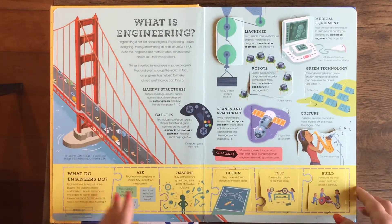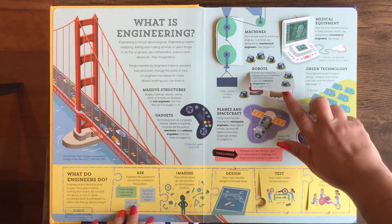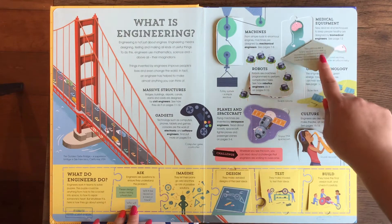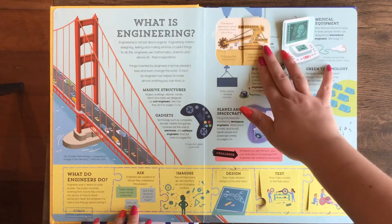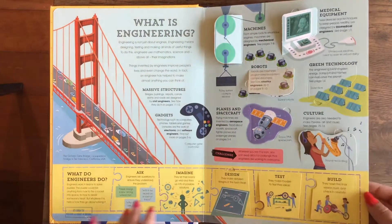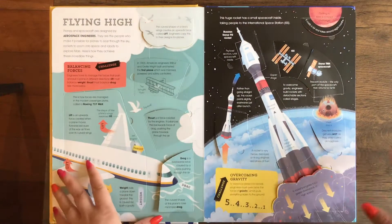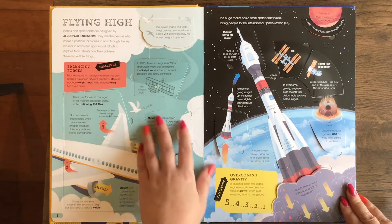What is engineering? So I feel like so many kids these days want to be engineers, and that's fantastic, but they may not be entirely sure about the different kinds of things that you can do as an engineer. So this book really breaks it down and gives lots of information that kids can learn.